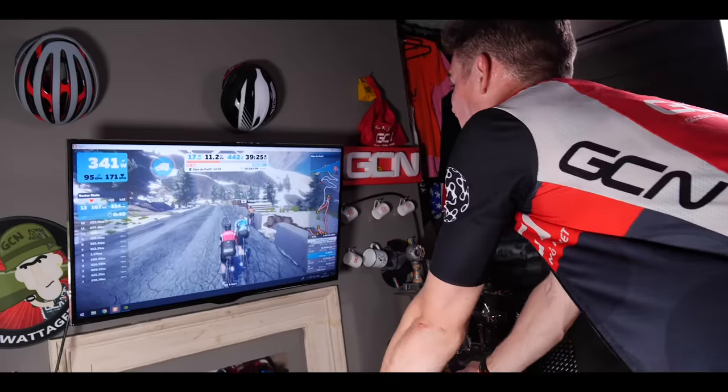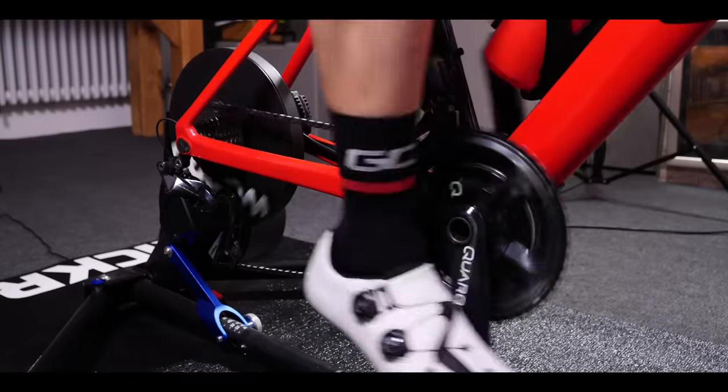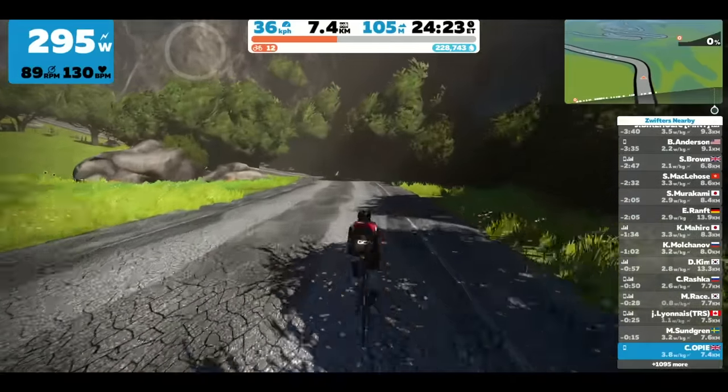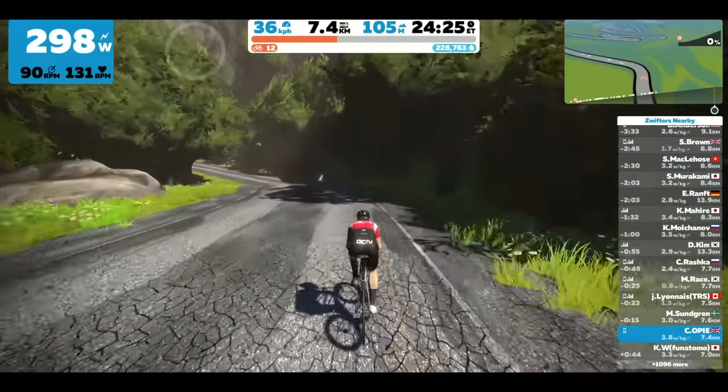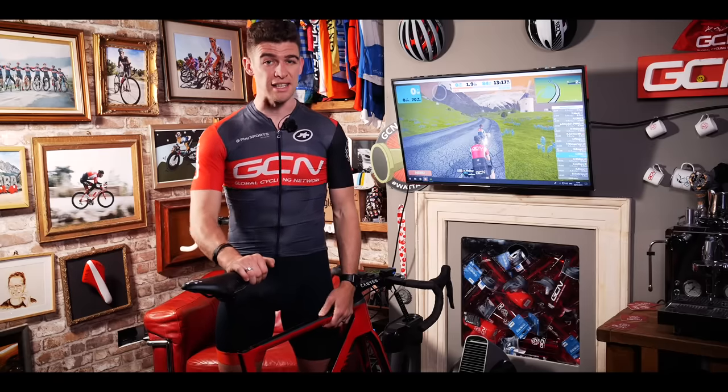The idea behind it was to give Zwifters a super tough climbing challenge and a target to aim for, as you need to be at level 12 or above to unlock it. It also extends the training element of Zwift — who doesn't get super fit riding in tough mountains? And some of us may need to practice for a Sportive or Gran Fondo in the mountains even though we don't live near any. Having never ridden Alpe d'Huez before, I thought I was the perfect candidate to see how the two really compare.